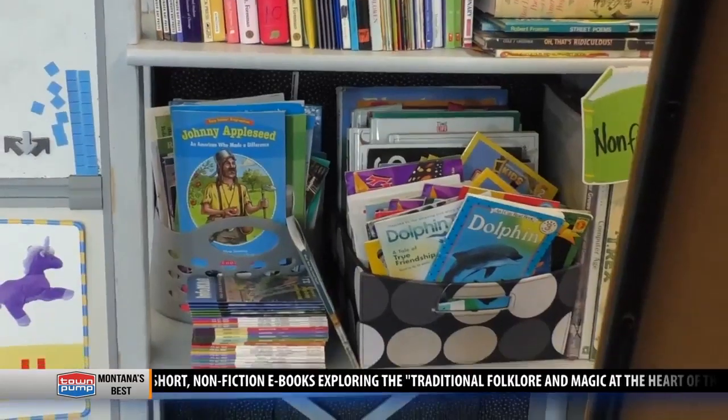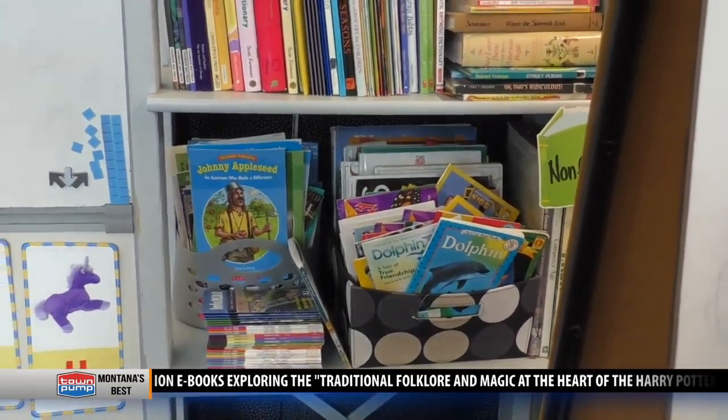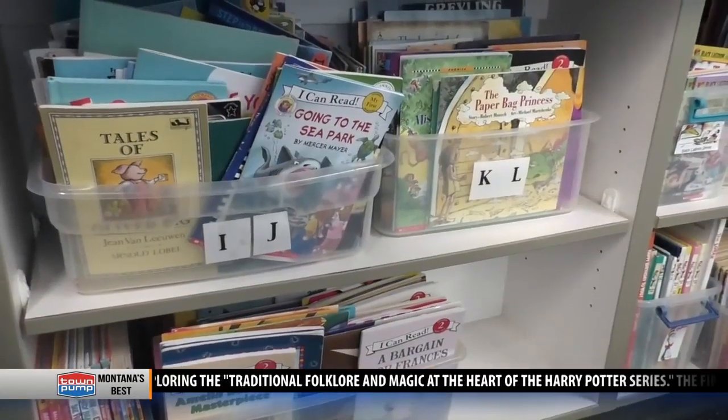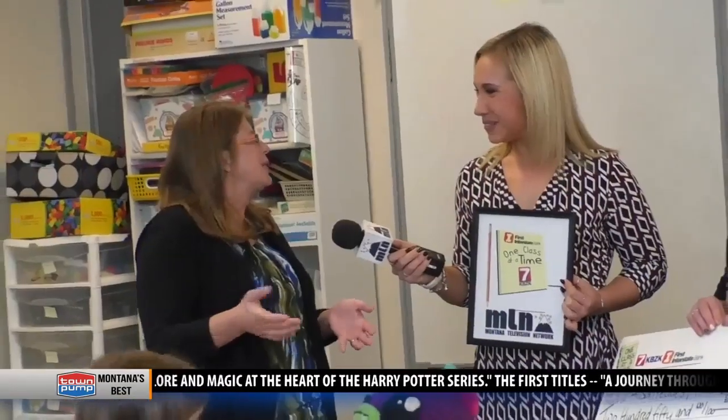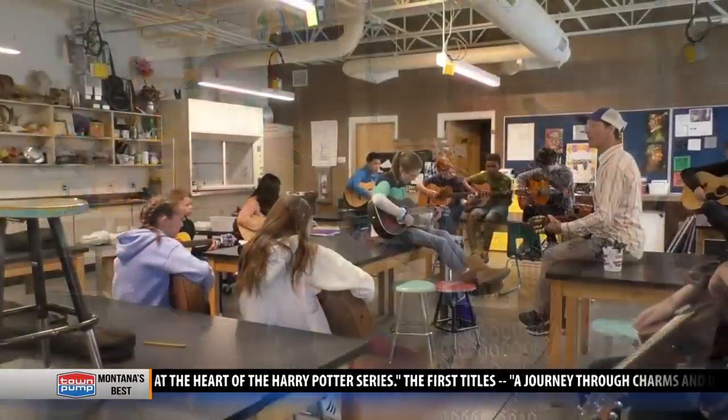The Fantastic Elastic Brain is all about how the brain can change, and that even though maybe you aren't good at something yet, the more you work on it and the more you practice, you can excel at it later. It's all about becoming a better person and becoming better at school.